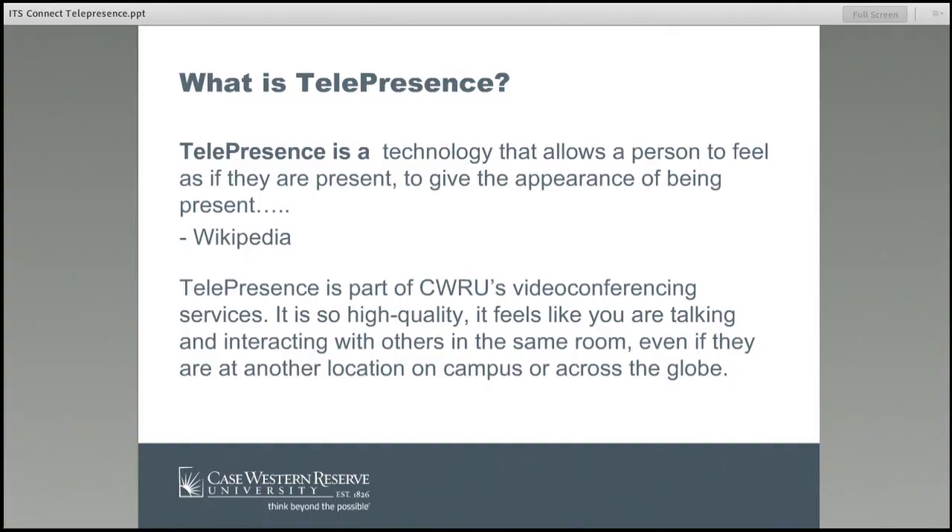Telepresence, as defined in Wikipedia, is a technology that allows a person to feel like they are present. It's very life-size oriented. It allows you to feel like you're talking across the table from someone else, but they could be thousands of miles away. As part of our video conferencing services, we do offer telepresence. It is very high quality, feels like you're in the same room. You can use it across campus, across the world, across the United States.